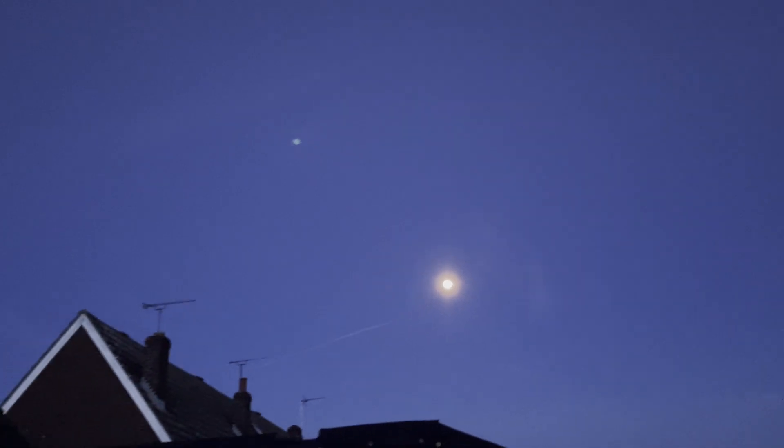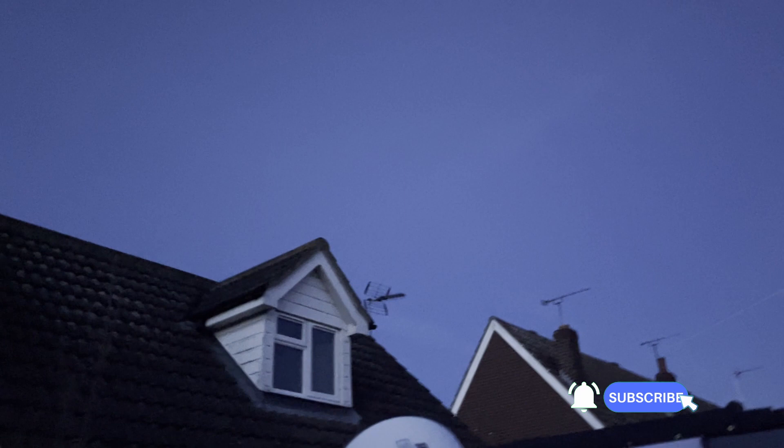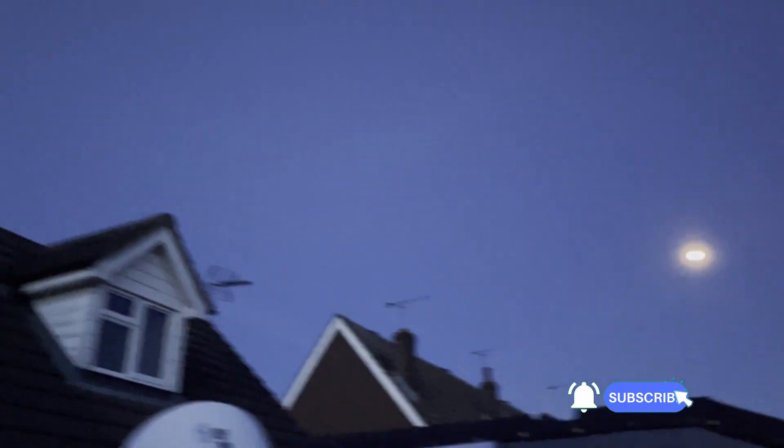Let's decide where we're going to go — it's either going to be the Whirlpool Galaxy M51 or possibly the Rosette Nebula. It's a bit too early to hit the run button though; there's too much light in the sky. It's not quite dark enough yet, so I'm going to have to wait another 20 minutes or so.